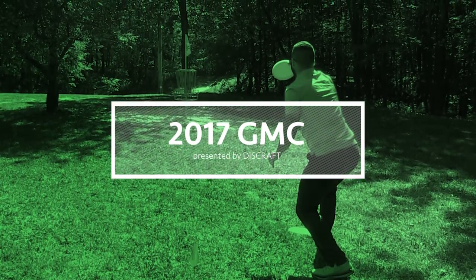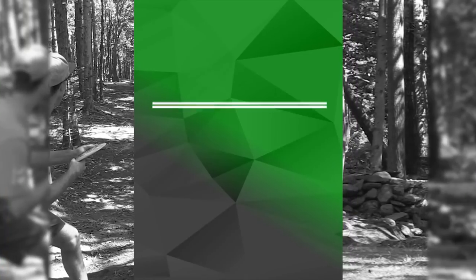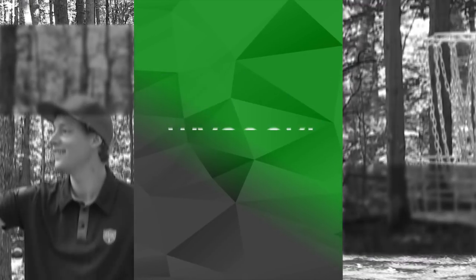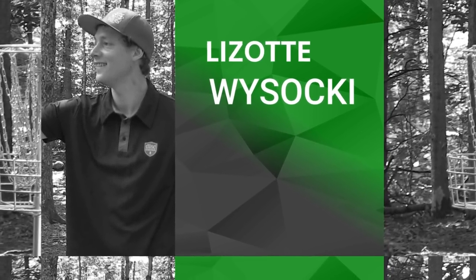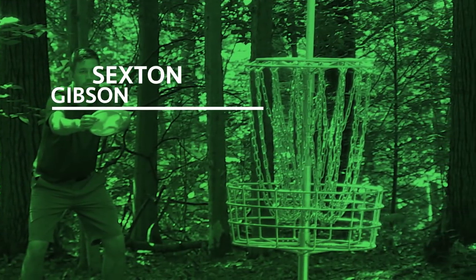Welcome back everyone for the back half of the 2017 Green Mountain Championships opening round at Brewster's Ridge. We've got Ricky Wysocki, Simon Lizotte, Drew Gibson, and Nate Sexton. We're heading into the back nine during the first round of my one-camera bonus card action.